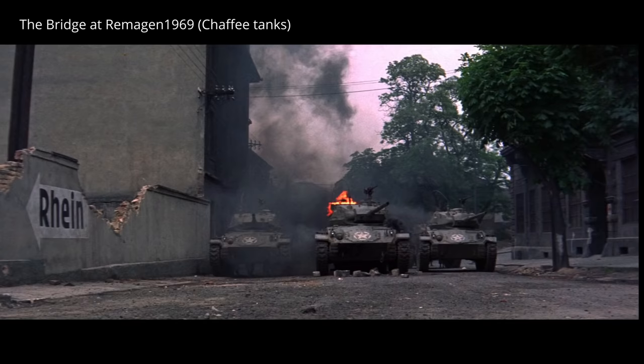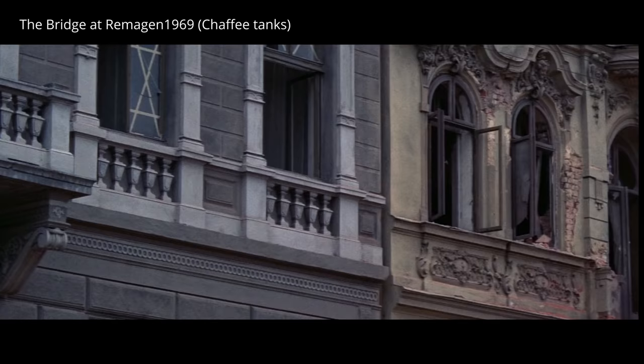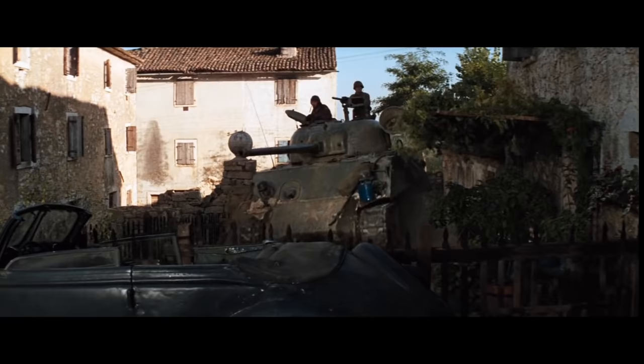For tank movies filming in the 1960s onwards, few armies were still using Shermans available to studios. Yugoslavia and Israel were two such exceptions that continued to use Shermans well into the Cold War era.